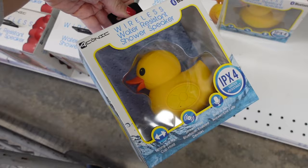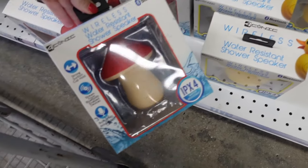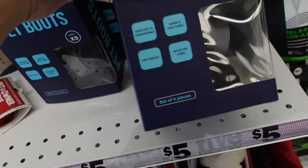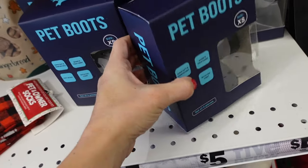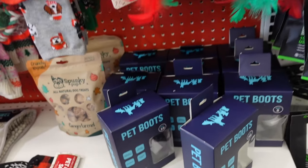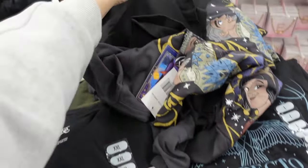Water-resistant shower speakers — there's a duck and a mushroom — I think they're five dollars. All these little pet boots are five dollars in black and gray.